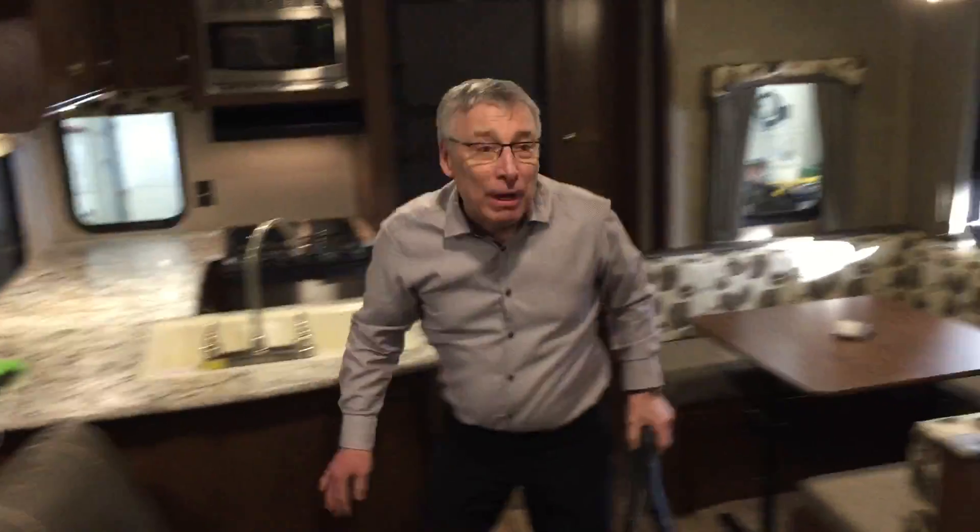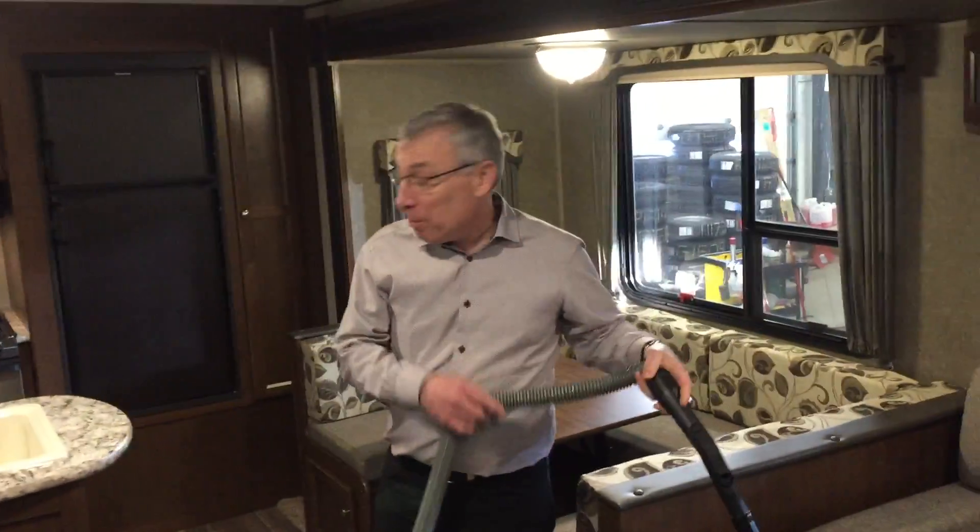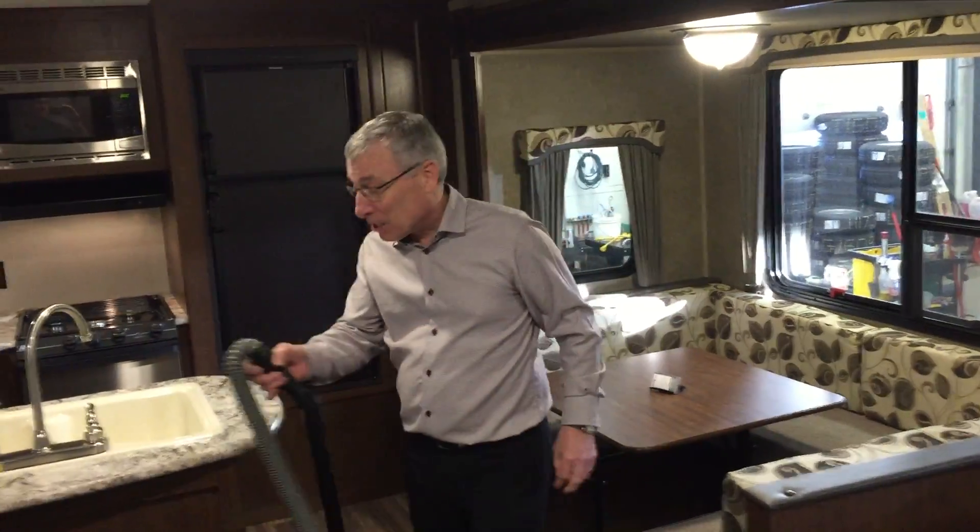Oh, you caught me! I'm just getting ready for the video. This vacuum, by the way, is built into this trailer. You don't want to spend a lot of time on your holidays cleaning, but if you are, it might as well be as easy as possible.